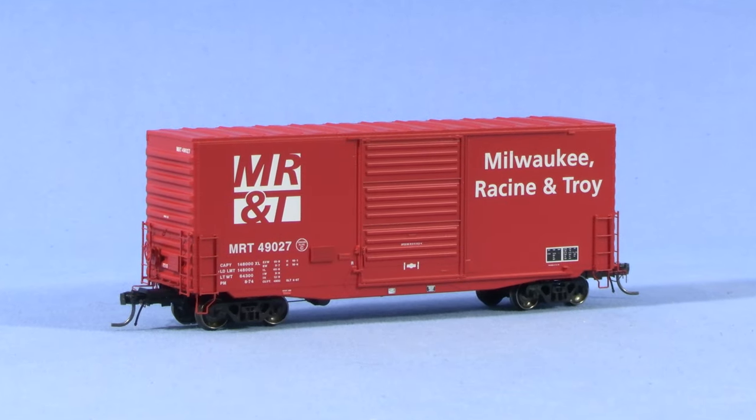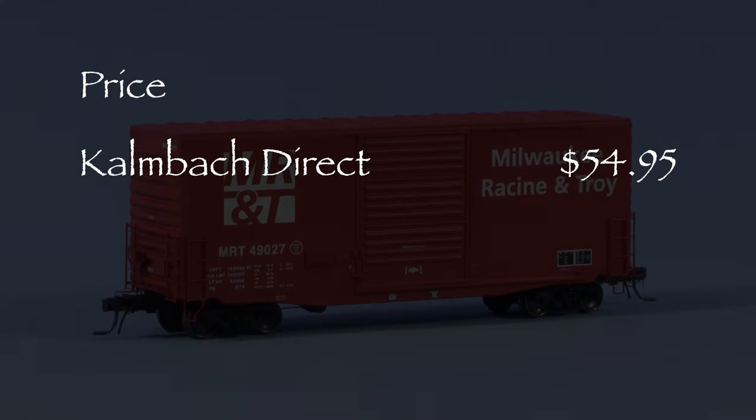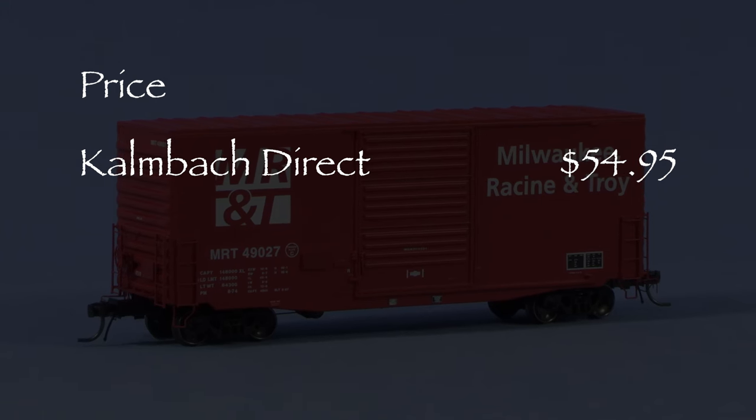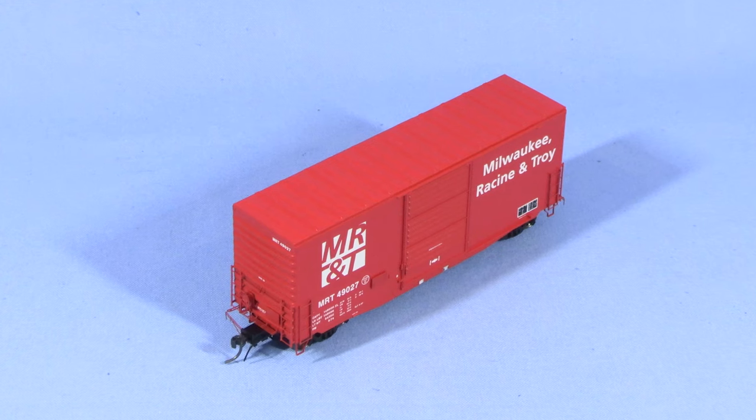These cars were made by Tangent Scale Models but sold exclusively at the Kalmbach Hobby Store. I got my car for $54.95 direct from Kalmbach. Unfortunately, if you want one, last I checked these cars were sold out on the Kalmbach website.